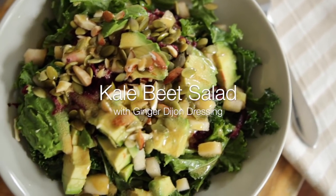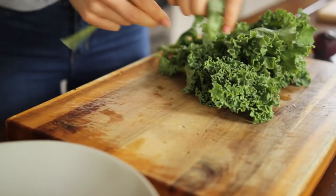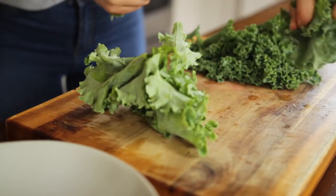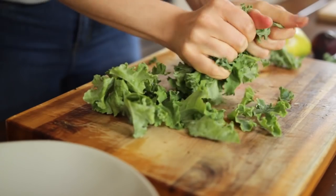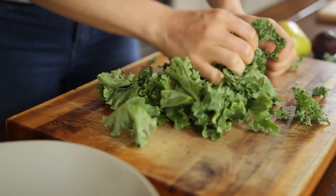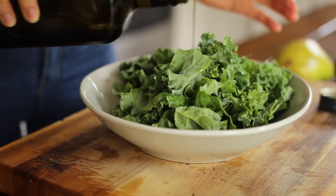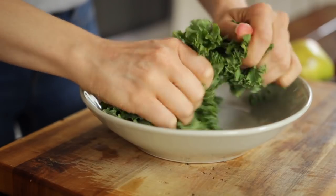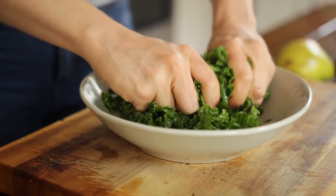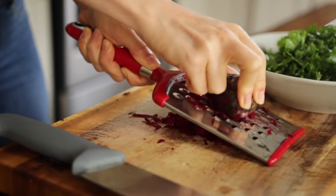Next up we have a kale beet salad with a ginger Dijon dressing. Take a few kale leaves, pull them off the stems, and tear them into pieces, then transfer into a bowl. Take just a little bit of olive oil and massage it in with your hands — this helps to break apart the fibrous component of the kale.